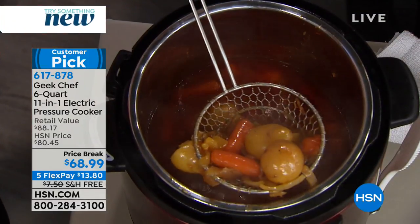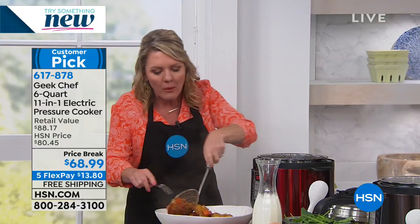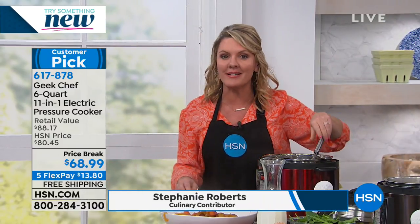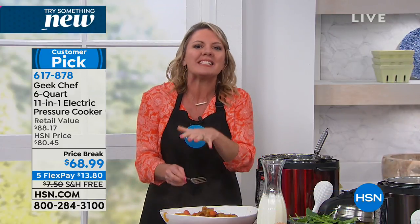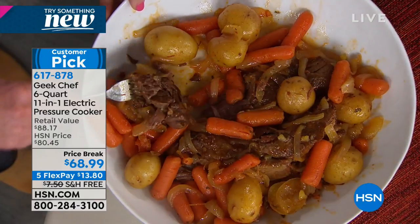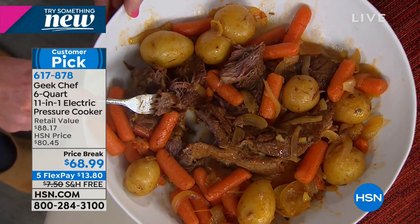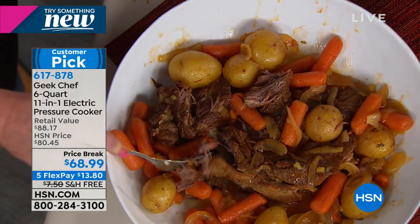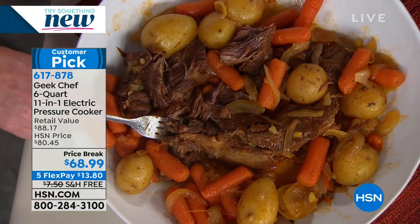Slow cooking has its place and the Geek Chef pressure cooker is also a slow cooker. But what I like about this is if it's five o'clock on Monday and I have yet to get dinner on the table, this gets it done. It's not just about slapping something together — it's about the most decadent, wonderful smelling and tender meal you will ever make. Rather than roasting in the oven for three hours with everything thawed and prepped, a pressure cooker does it in less time. You can take a so-so cut of meat and have it turn into tender goodness.